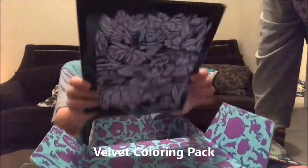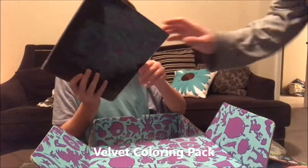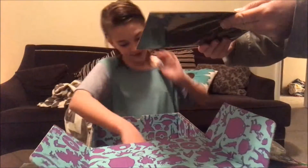I got this cute little coloring thing. Is it turtles? Yes. Oh, it's a felt coloring — and there's more than one.